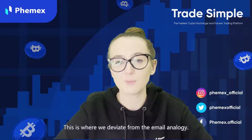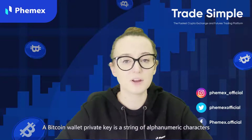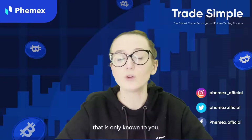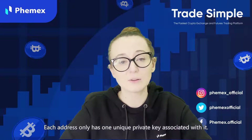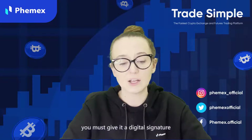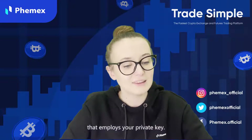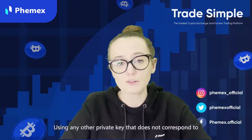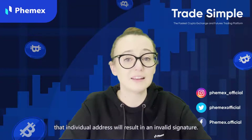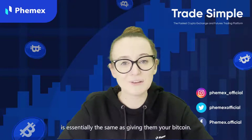This is where we deviate from the email analogy. A Bitcoin wallet private key is a string of alphanumeric characters that is only known to you, and each address has only one unique private key associated with it. Anytime you transfer your Bitcoin out of your address, you must give a digital signature that is created through a complex mathematical process that employs your private key. Using any other private key that does not correspond to that individual address will result in an invalid signature. In other words, giving someone your private key is like giving someone your Bitcoin.